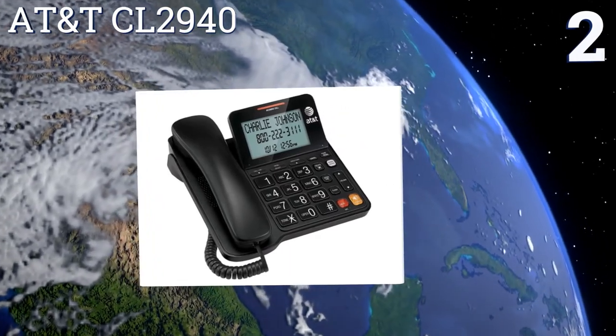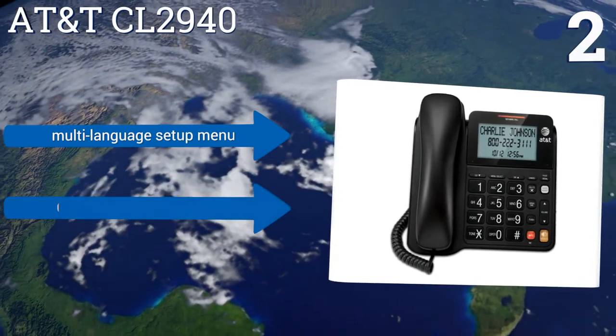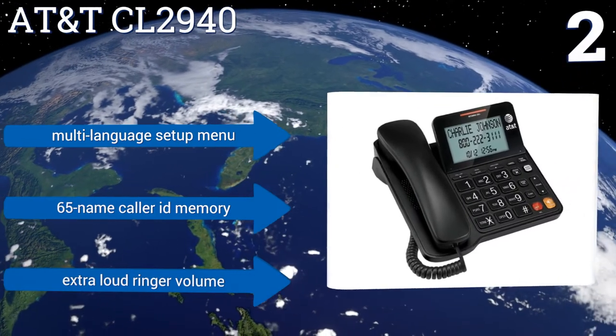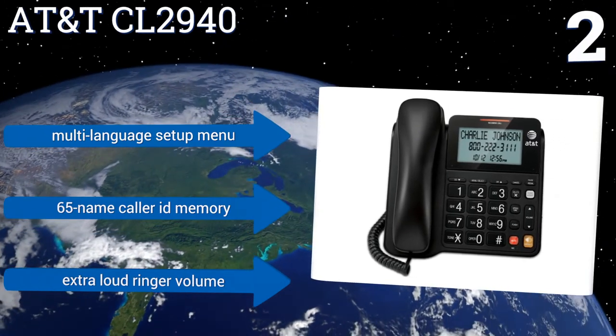At number two, the AT&T CL2940 has a tiltable backlit display with a large font for easy viewing. An audio assist function will temporarily increase the volume and frequency for hard-to-hear calls, and the base has a speakerphone for hands-free communication. It boasts a multi-language setup menu, a 65-name caller ID memory, and an extra loud ringer volume.